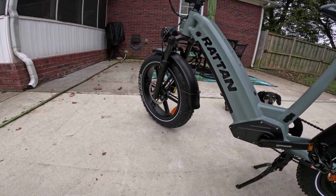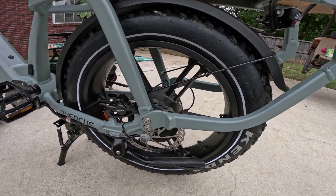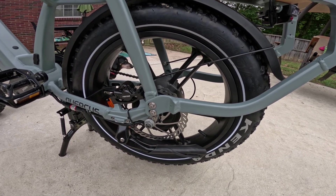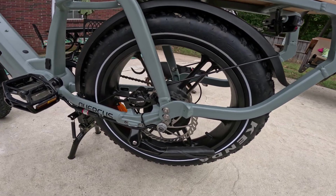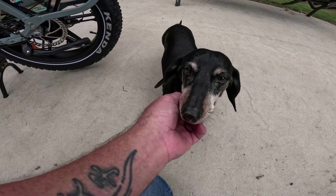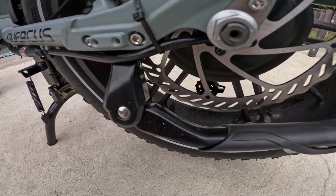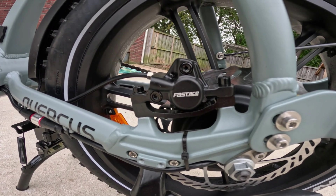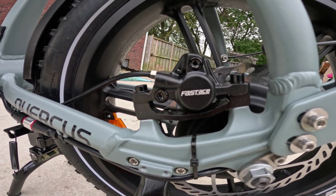They're balanced pretty well going down the road. You can correct any imbalance easily with balancing beads or about a half a bag of Flat Out in each tire — that fluid moves around and acts like balancing beads, so it really helps. You've got a 180-millimeter rotor, and right here you've got the hydraulic front and rear brakes branded Fast Ace. I've never heard of that brand but they stopped really well — actually quieter than the Tektros I've used and just as effective.